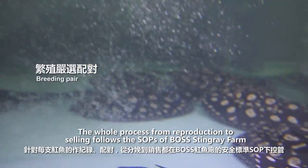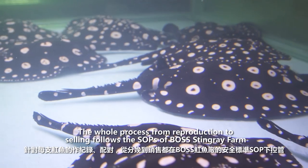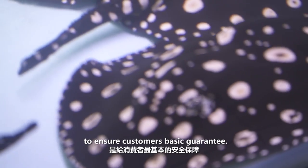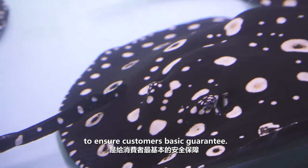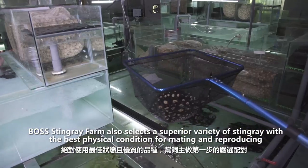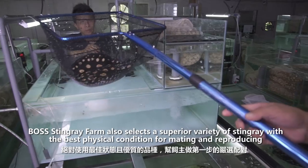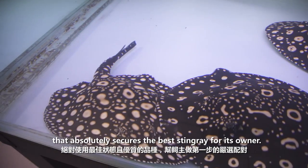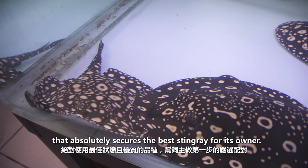The whole process from reproduction to selling follows the SOPs of Boss Stingray Farm to ensure a customer's basic guarantee. Boss Stingray Farm also selects a superior variety of stingray with the best physical condition for mating and reproducing, which absolutely secures the best stingray for its owner.